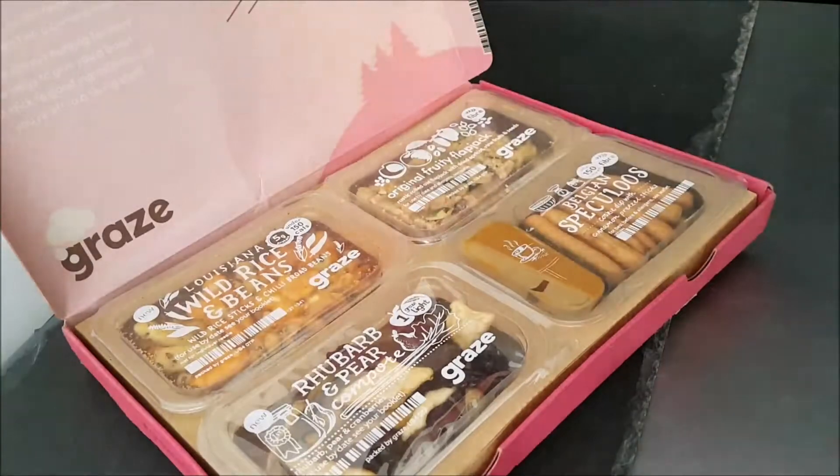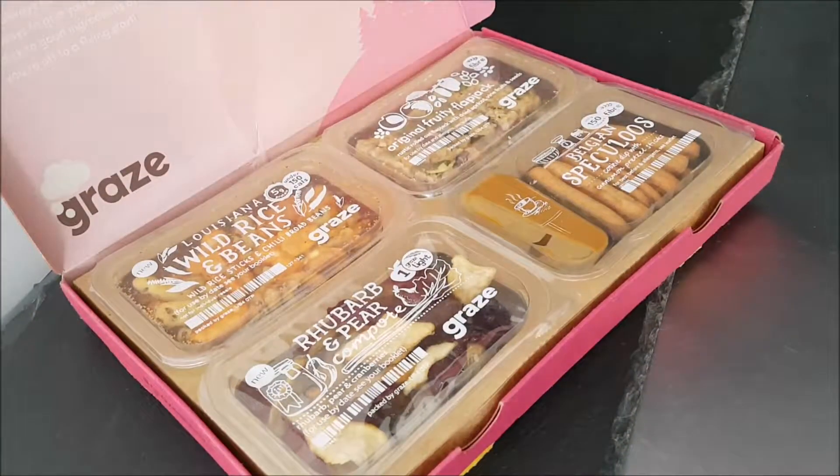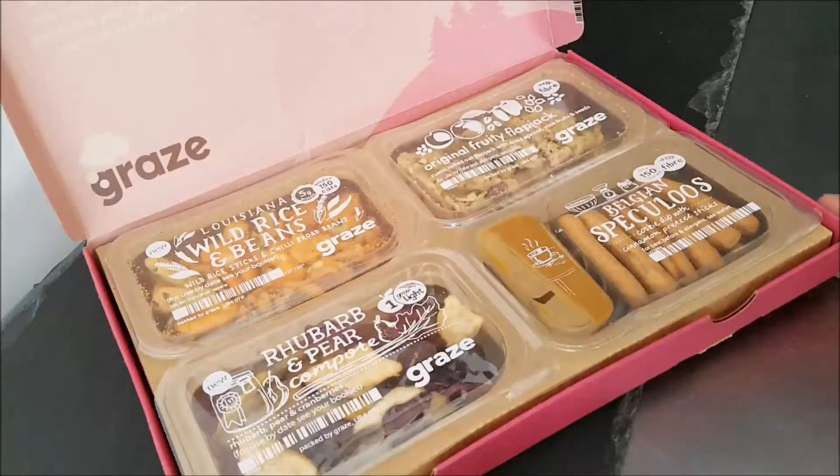That was just a quick one to show you what you get. It's random every time — you go on the website, tell them what you like and what you don't like, and they will pick a selection and send it at the interval you request. In this case I've told them I want them every week.